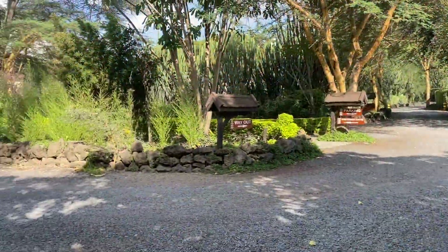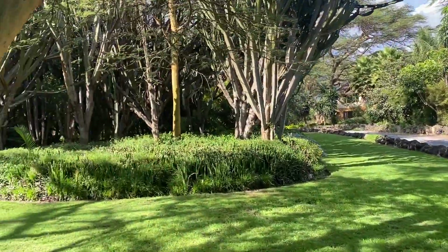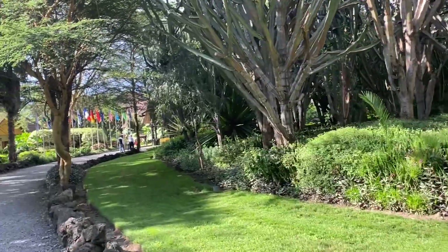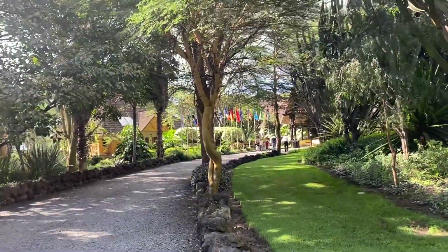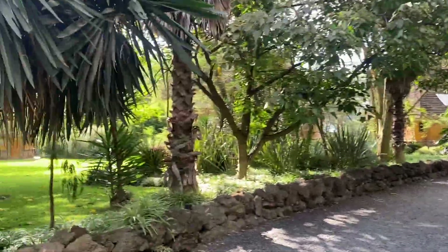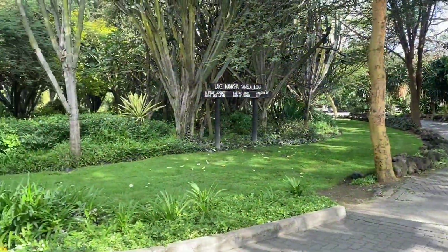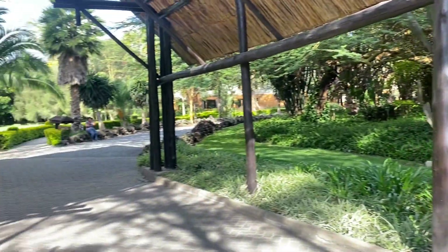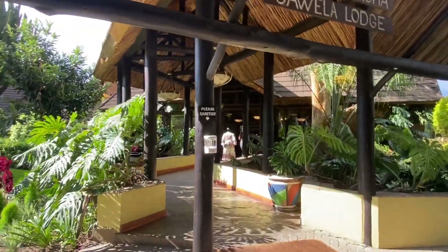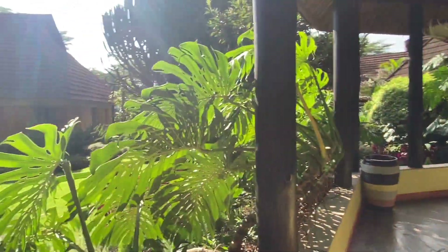I'll be heading back to my lodge. Hats off to the hospitality industry in Naivasha — the lodges and hotels in this area are world-class, literally. They are very touristic, and so are the prices. I'll be showing you around my lodge so you get to experience what I'm talking about. The ambience is something else, it's out of this world. I've been to Indonesia where there are so many green areas, but the fact that I'm in Kenya in July — what can I say, it's just amazing.